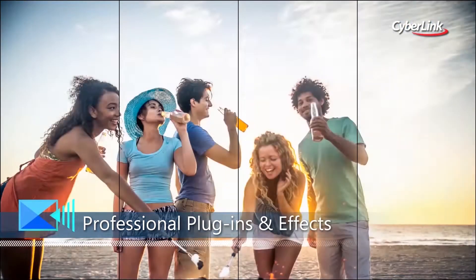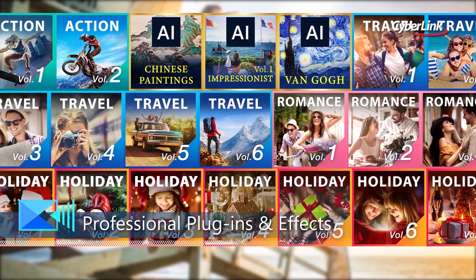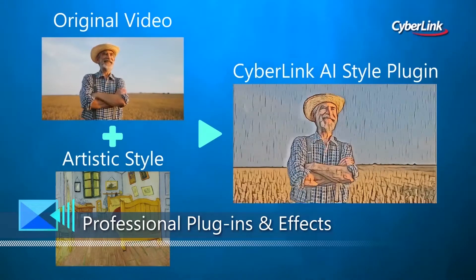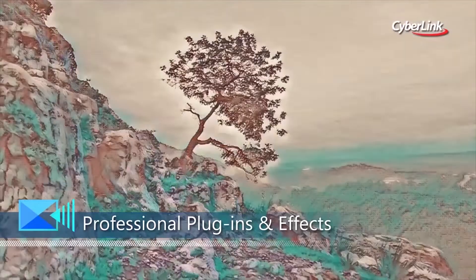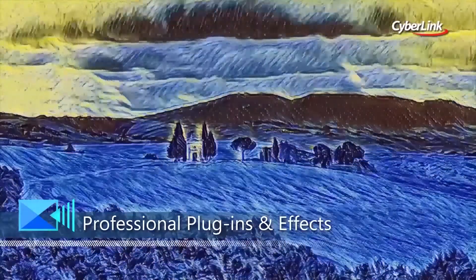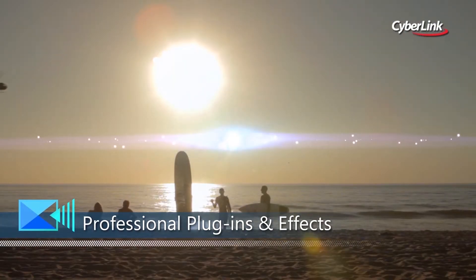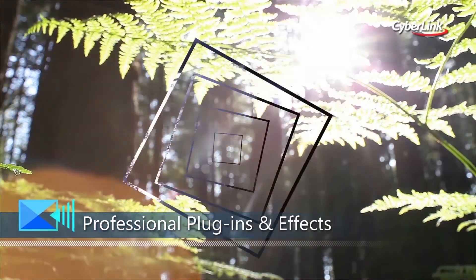Director Suite 365 subscriptions include exclusive access to premium assets for videos and photos. Our innovative AI style packs also let you harness the power of our unique artificial intelligence engine to turn your videos or photos into works of art. Cyberlink's unique creative design packs are the ultimate filmmaking accessory, allowing you to truly unleash your creativity.